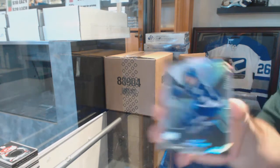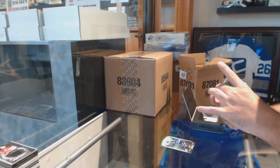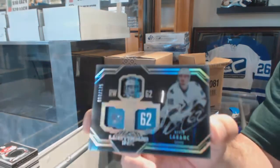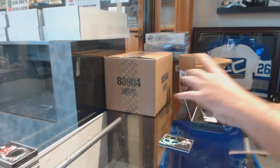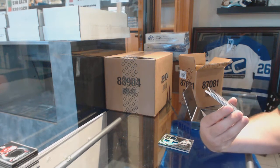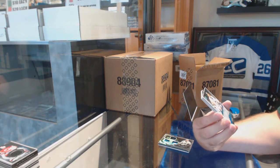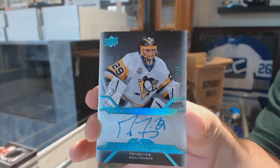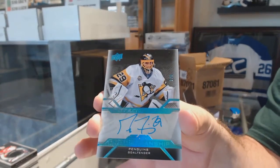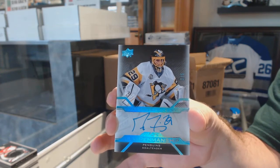For the Tampa Lightning, Victor Hedman. For the Sharks to $1.75, Lustrous Ink, Kevin Labanc. Pro Penmanship Blue Autograph, number 25, for the Pittsburgh Penguins — Marc-Andre Fleury. Two of five, Marc-Andre Fleury.